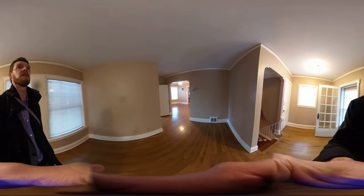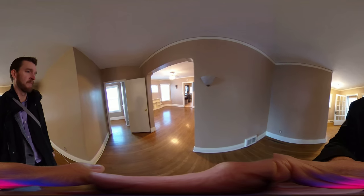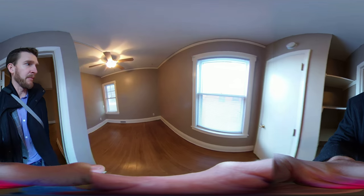Feel free to pause the video at any point so that you can click in all directions and get a feel for what the room looks like. I'm walking into a small bedroom.